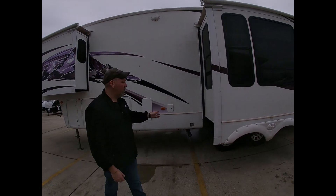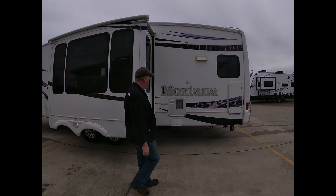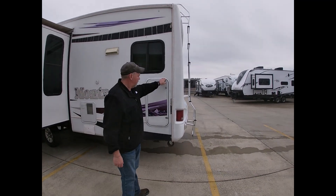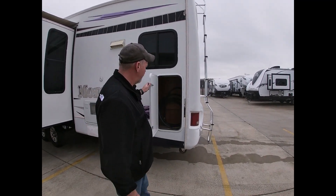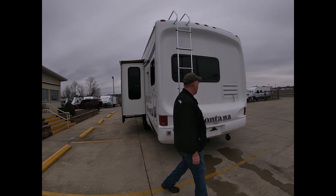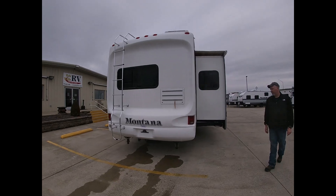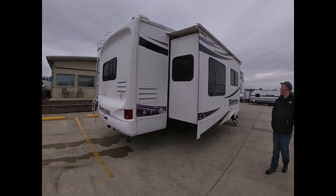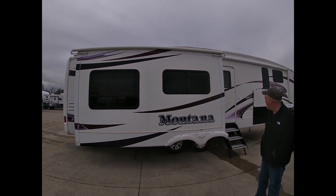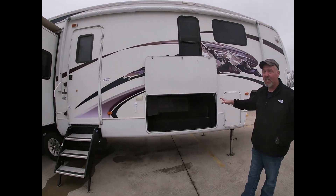Come on around to the furnace area. This particular unit has a 10-gallon water heater. There's rear storage and an RV ladder to get on the top. The customer that traded it in has added slide-out awnings. I just can't get over this huge pass-through storage — there is a lot of room in the pass-through.